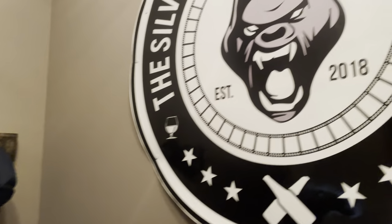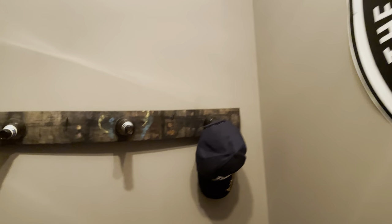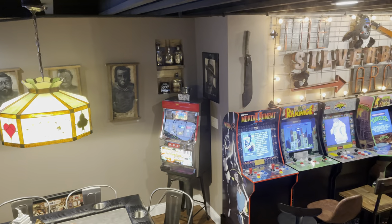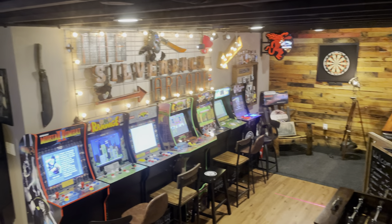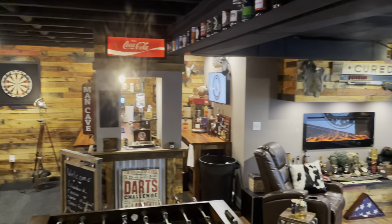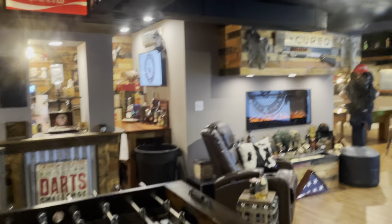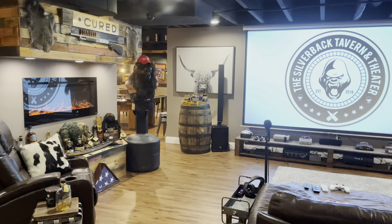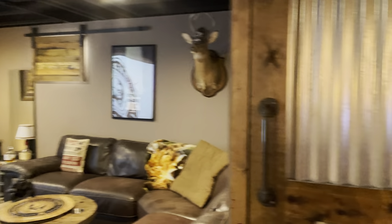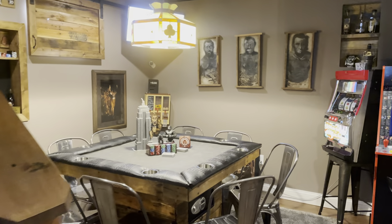Hey everyone, it's DJ with the Silverback Tavern and Theater Man Cave. I'm back here to do another quick little updated video for those who have seen the previous video, which I think is now at 183,000 views. I appreciate that and everyone's kind words. I find it comical for the ones who leave the nasty messages about being a Trump supporter. Come on people, get over it. I like Trump, who cares? That's not what this is about.